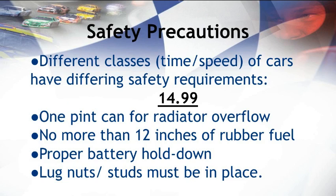Now for the most important part of drag racing — it is not just about the speed, it is about the safety precautions. To keep drivers safe when making a pass, the NHRA has provided specific rules and regulations to different drivers depending on their class. Classes are based on the expected time that drivers make during a pass. Starting on the slower end of the scale, the 14.99 class: a one-pint can must be attached to the radiator to collect any overflow. There is a max limit of 12 inches for the amount of rubber fuel that can be added to the car. A proper hold-down system must be attached to the battery to make sure it does not move during the pass. The lug nuts and studs must also be in place and will be checked before the driver can take off.